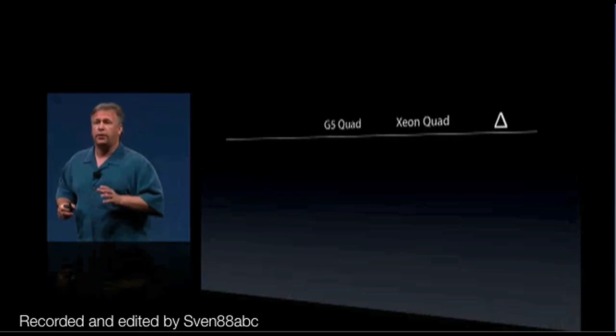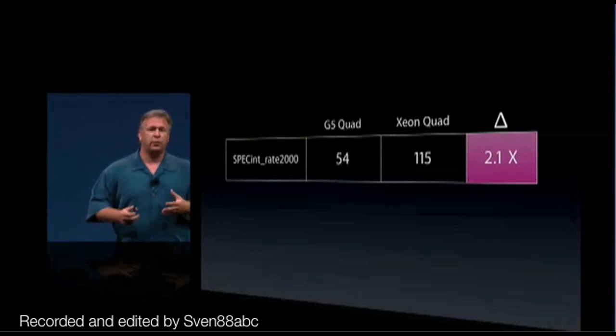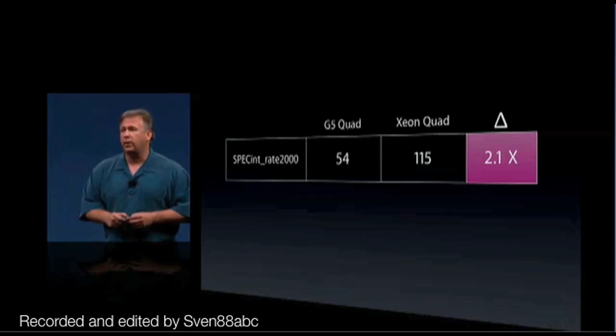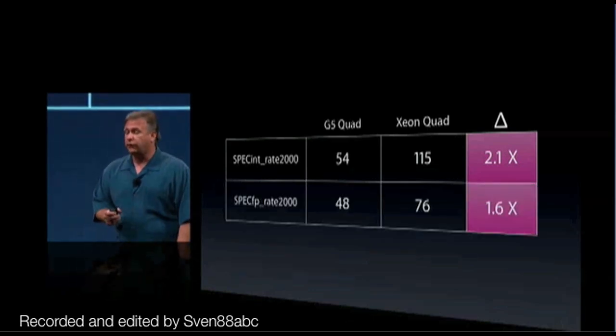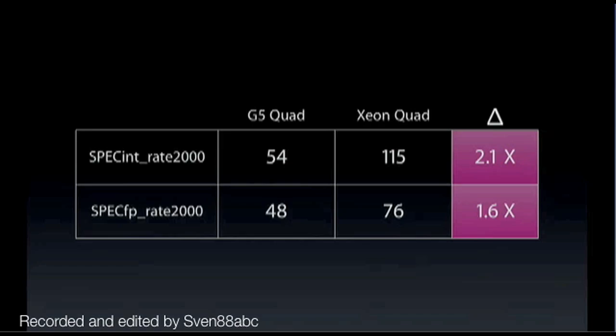Now the product we're replacing is no slouch. This is the fastest Mac we had ever made — the Power Mac G5. So let's compare that performance. The fastest Mac ever, the G5 quad product that we're replacing, versus the new quad Xeons. Using SPEC INT as a performance metric, you see it goes from 54 now up to 115 — that's 2.1 times faster integer performance. And in floating point, from 48 to now 76 — that's 1.6 times faster. The new Mac Pro with quad Xeon performance is twice as fast as the machine it replaces.